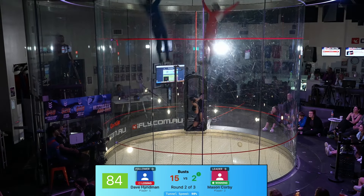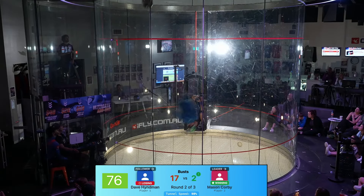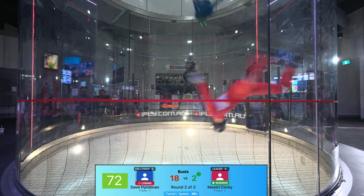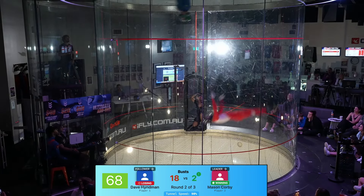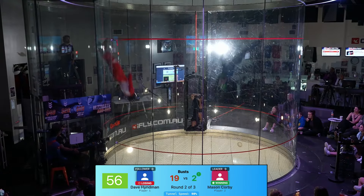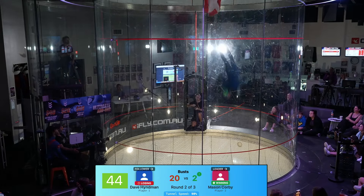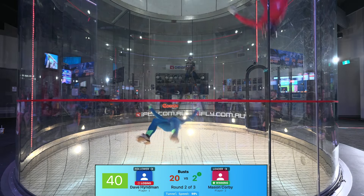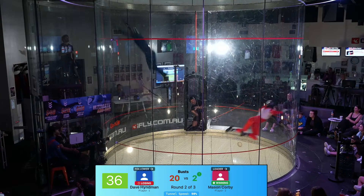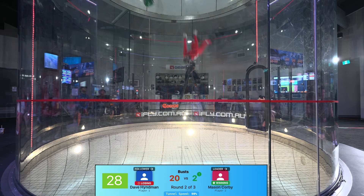Straight into some technical flying, Dave keeping up though — very tight. Mason very fast and fluid through these moves. Dave having to pin drop. Unbelievable flying here for the last flight of the night with a minute to go. Dave misses the line — that's a bust. Mason is throwing multiple rotations, almost like combos — not just one spin but a spin into another spin in a different orientation, making it really hard to follow. High-speed combinations with spins, both guys really tearing it up.